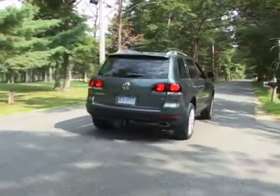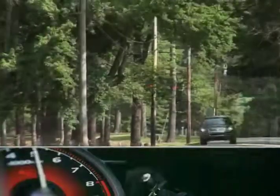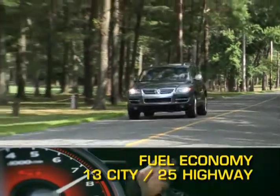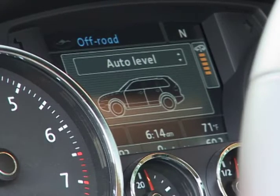Power from all engines is sent through a six-speed automatic transmission to full-time four-wheel drive. Fuel economy for the Touareg ranges from 13 miles per gallon city with the V8 up to 25 miles per gallon highway with the diesel engine. The Touareg features adjustable air suspension, something not found on most SUVs.